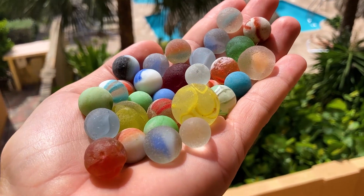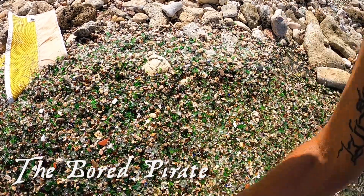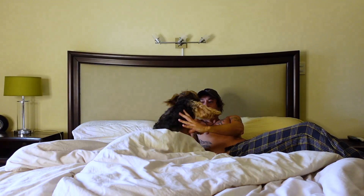So you've been dreaming about sea glass lately, and now you're ready to become a sea glass hunter. Well, it's easier than you might think.